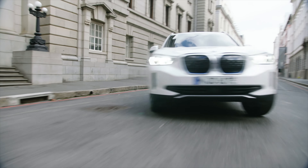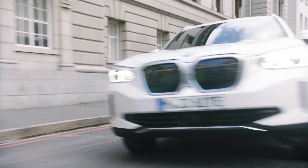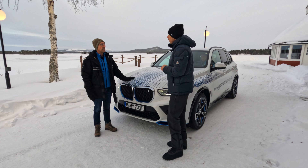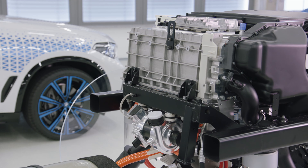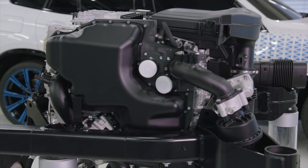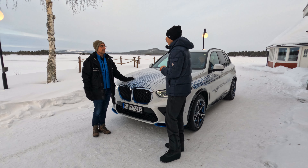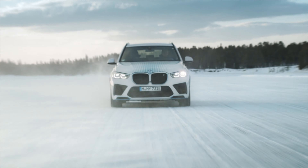Since this is still a prototype, what's the range on a single fill of hydrogen? We'll have about 500 kilometers, which is 300 miles. We're trying to get a little bit more in the future, but that's about the range you can get given the space constraints of the vehicle — the two tanks and all the technology packed inside. As for weight, it has exactly the same weight as the X5 plug-in hybrid production model, and it's actually a little bit lighter than battery electric vehicles that achieve the same range.